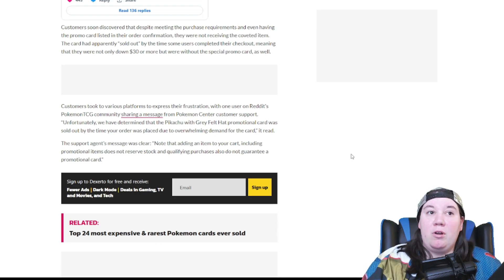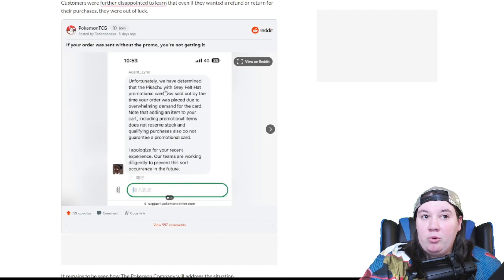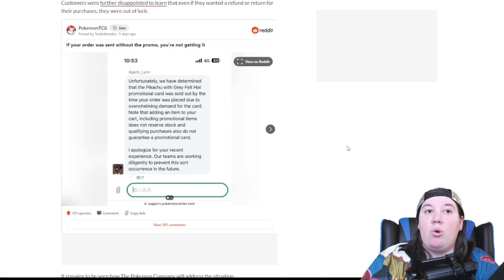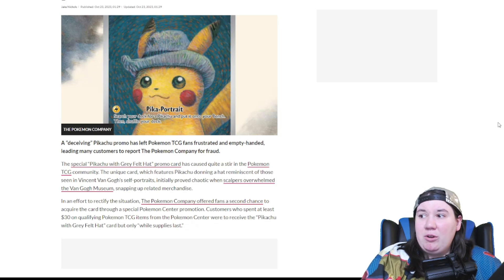The Pokemon Company offered fans a second chance to acquire the card through a special Pokemon Center promotion. Customers soon discovered that despite meeting the purchase requirements and even having the promo card listed in their order confirmation, they were not receiving the coveted item. The card had apparently sold out by the time some users completed their checkout, meaning they were not only down $30 or more, but were without the special promo card as well. Some people received this message: 'Unfortunately, we have determined that the Pikachu with gray felt hat promotional card was sold out by the time your order was placed due to overwhelming demand. Adding an item to your cart does not reserve stock, and qualifying purchases do not guarantee a promotional card.'